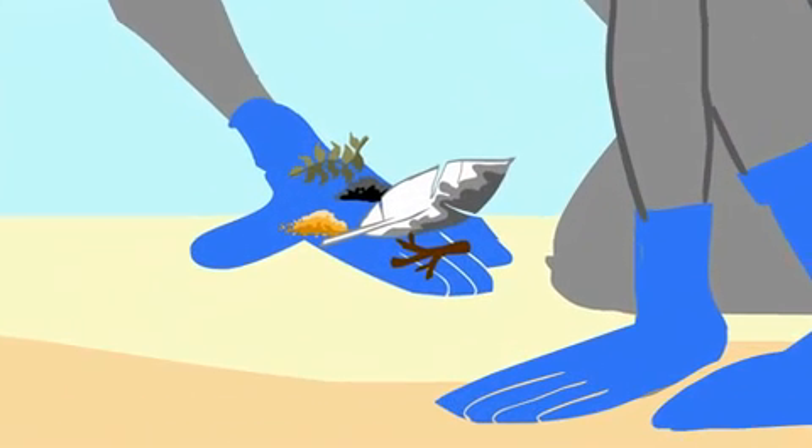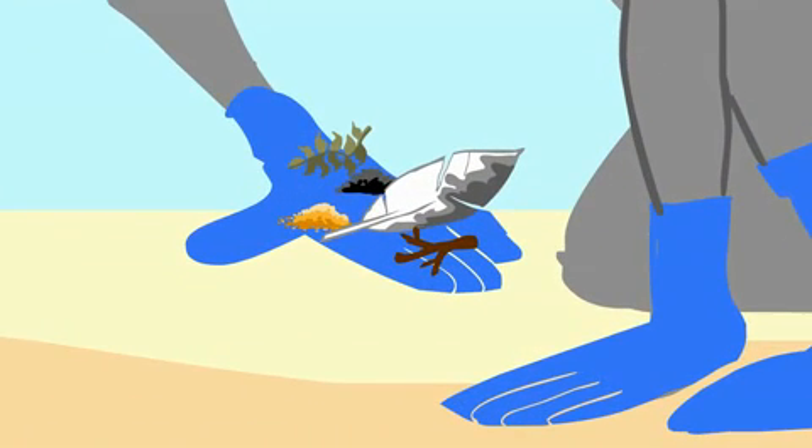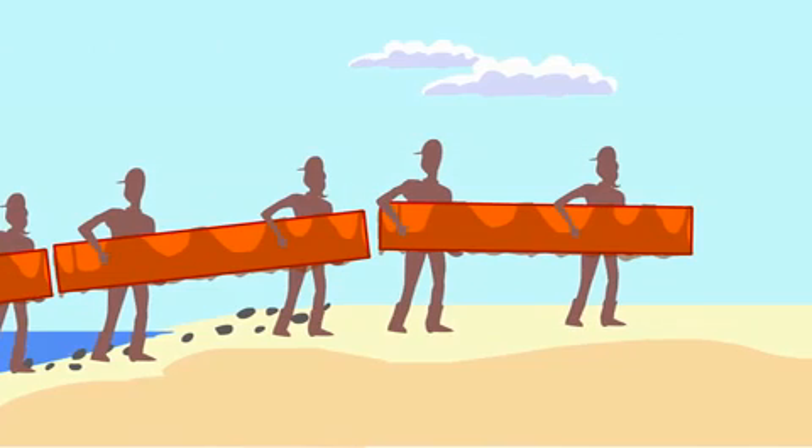Cleanup workers find these tar balls, along with other pieces of oily debris, vegetation, and sand, and place them inside plastic bags. Other oily solid waste like booms are also collected.